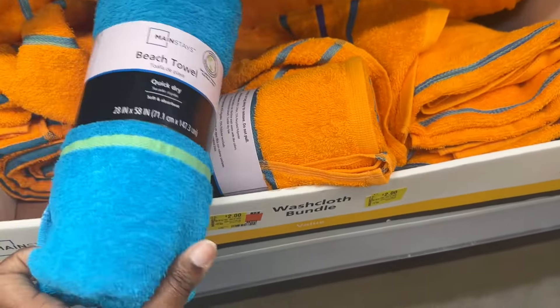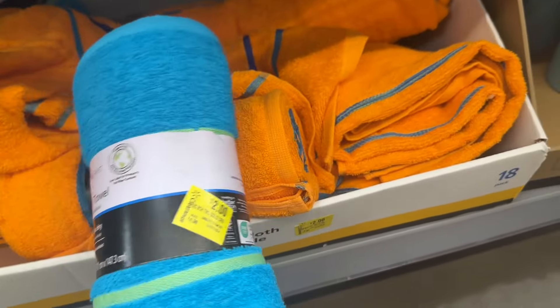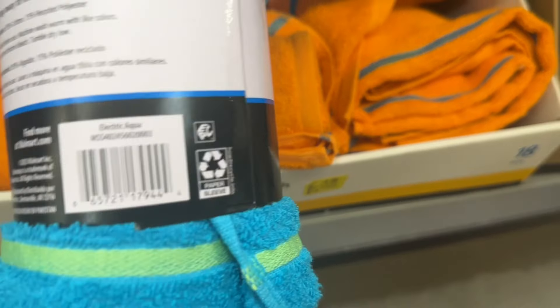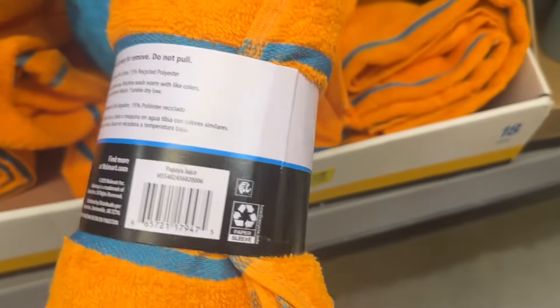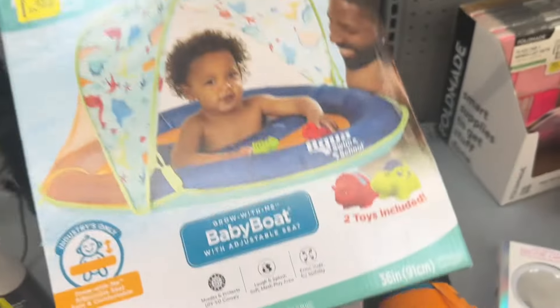Right here we have these beach towels that are for $2. We have that blue one and then this orange one. And then this one is now marked down to $2 as well.